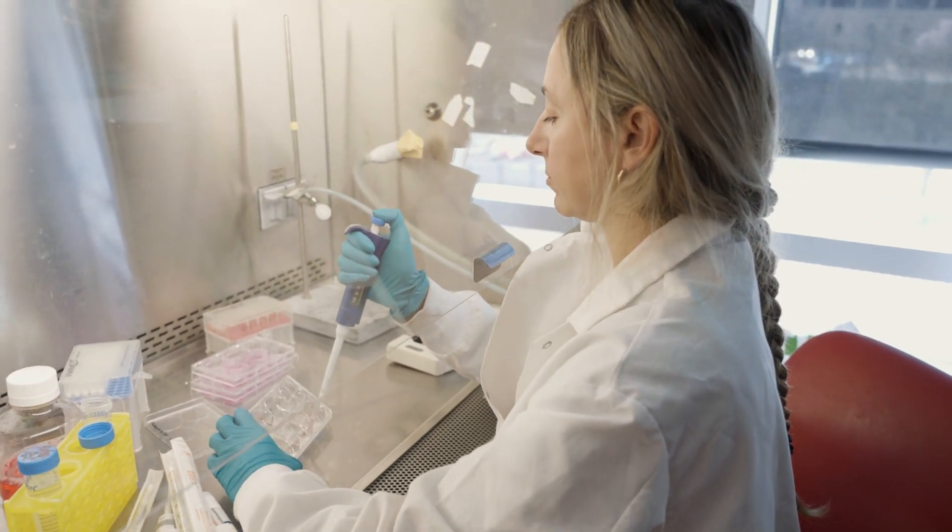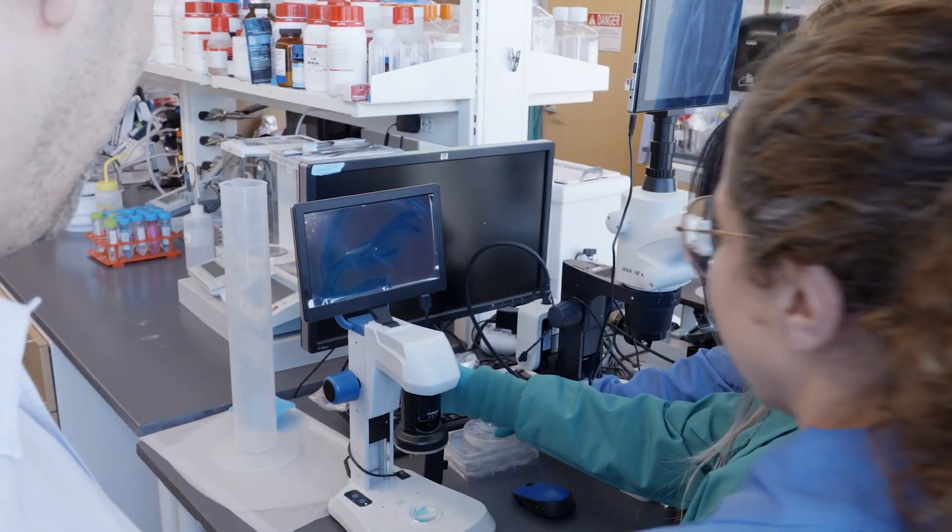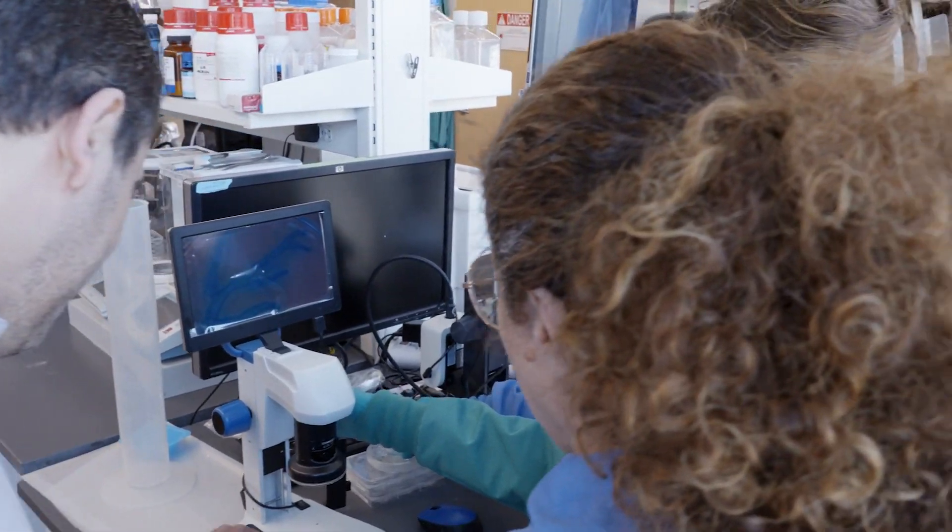It really starts to blur the line between what is a benchtop in vitro system that we might use to study disease versus something that we might build as an engineered tissue to implant in vivo as a therapy — really allowing us to interrogate the entire spectrum.